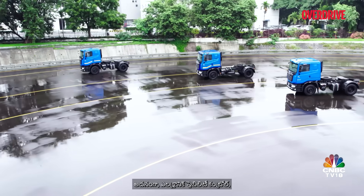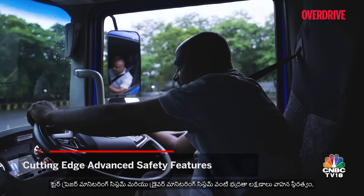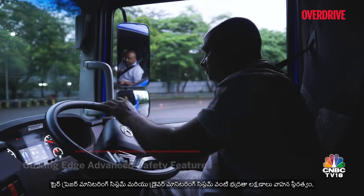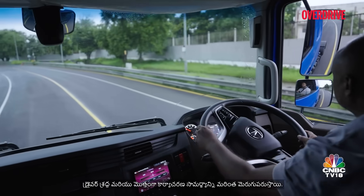Additionally, safety features like electronic stability control, tyre pressure monitoring system, and driver monitoring system further enhance vehicle stability, driver attentiveness, and overall operational efficiency.